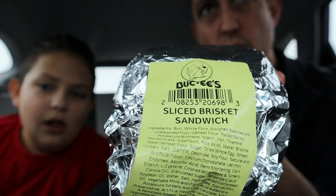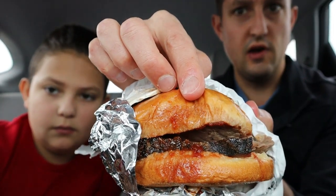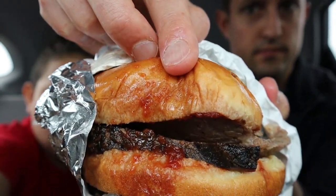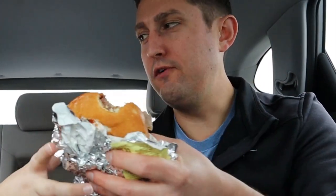We have a sliced brisket here, and we also have the chopped brisket that we'll try next. Let's go ahead and give this one a try. It has some barbecue sauce — all that flavor. I love it. The bun is sweet, the sauce is also sweet, and then the meat is kind of smoky, not too salty, very delicious.